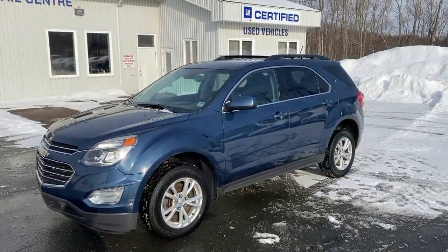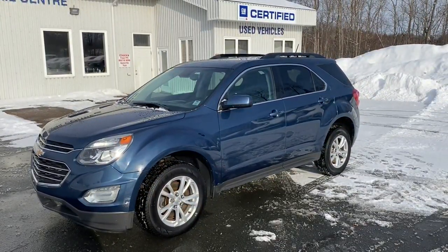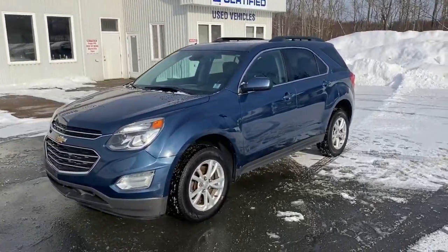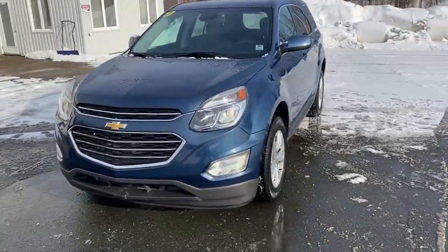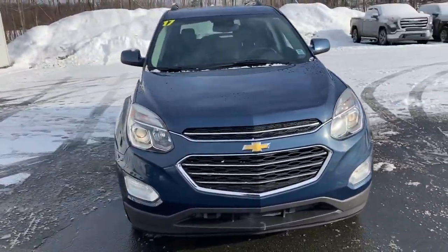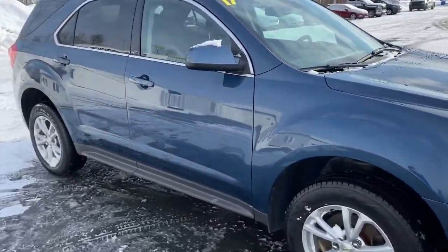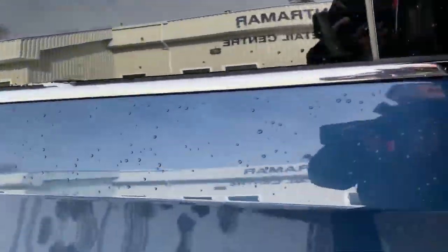Tantam Archev Online certified pre-owned 2017 Chevrolet Equinox LT front wheel drive, local area trade, lovely blue, power windows, door locks, air conditioning, alloy wheels, cloth interior with heated seats.